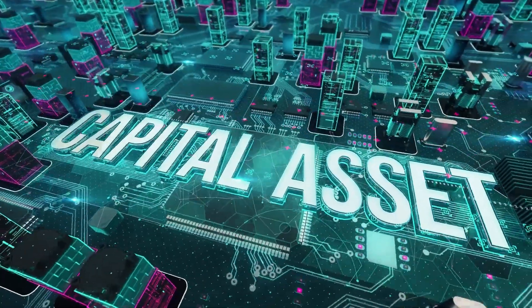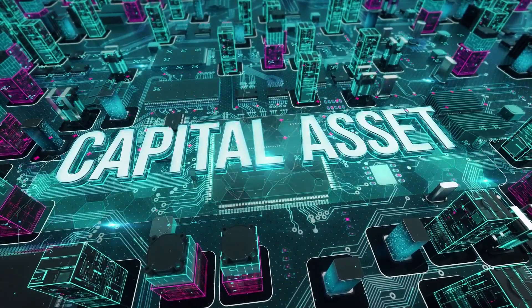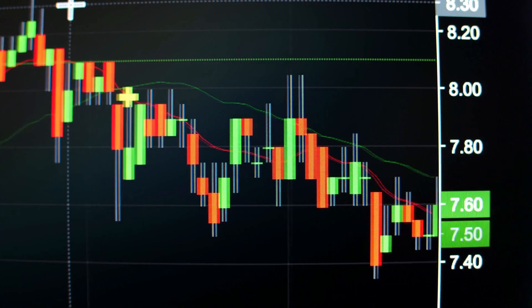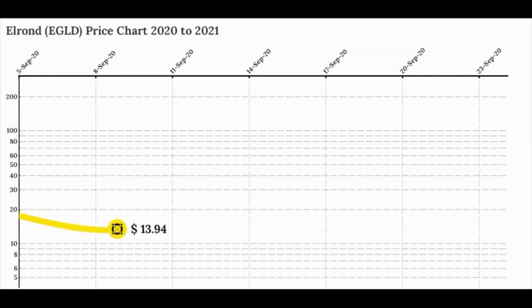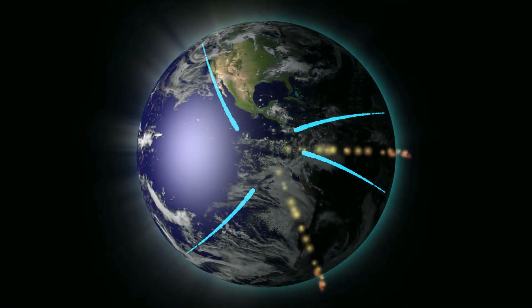In July 2020, Elrond held an ICO that raised over $3.2 million by selling 25% of its total supply. Initially, Elrond traded under the name ERD, while the ticker changed to eGold once the mainnet was released.